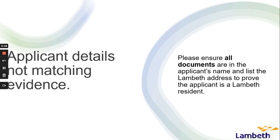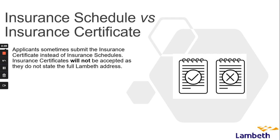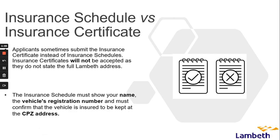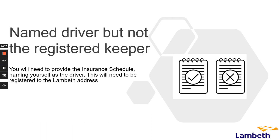Please ensure all documents are in the applicant's name and list the Lambeth address to prove the applicant is a Lambeth resident. Applicants sometimes submit the insurance certificate instead of the insurance schedule — insurance certificates will not be accepted as they do not state the full Lambeth address. The insurance schedule must show your name and vehicle registration and must confirm the vehicle is insured to be kept at the CPZ address, naming yourself as the driver, registered to the Lambeth address.